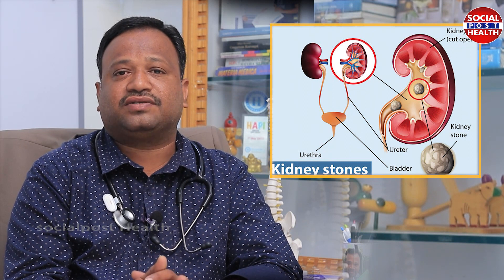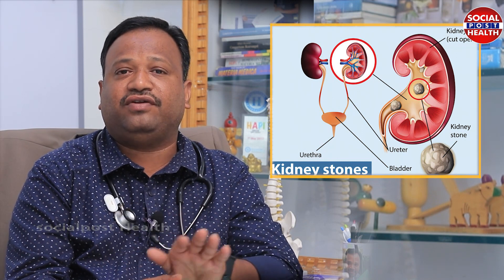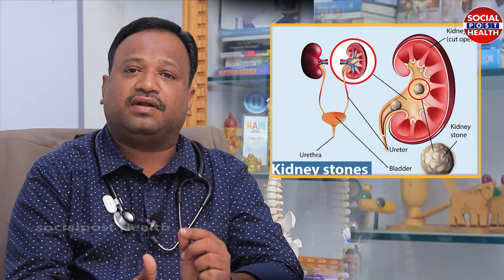We have different types of kidney stones. We recommend calcium stones. If we have calcium in the kidney, we don't have to worry about calcium stones.